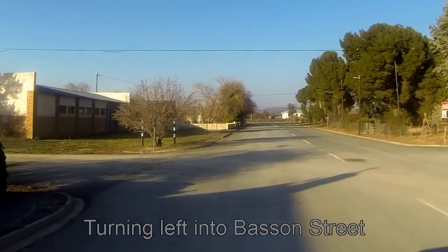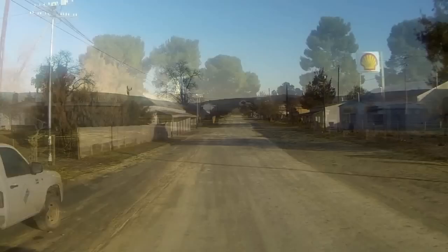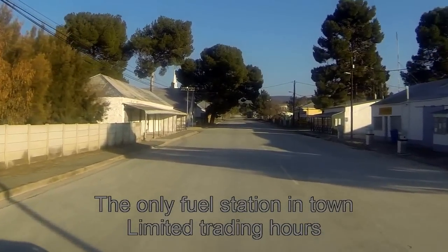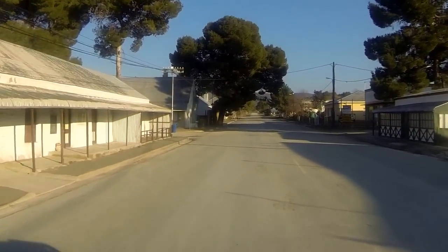The only petrol station in the town operates under certain hours only and the petrol pumps are situated on the pavement. It is also interesting to note that the streets are exceptionally wide.